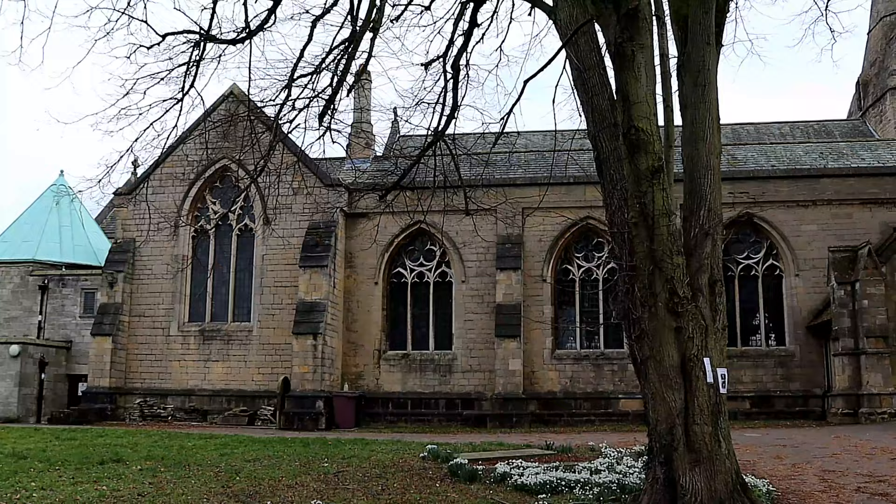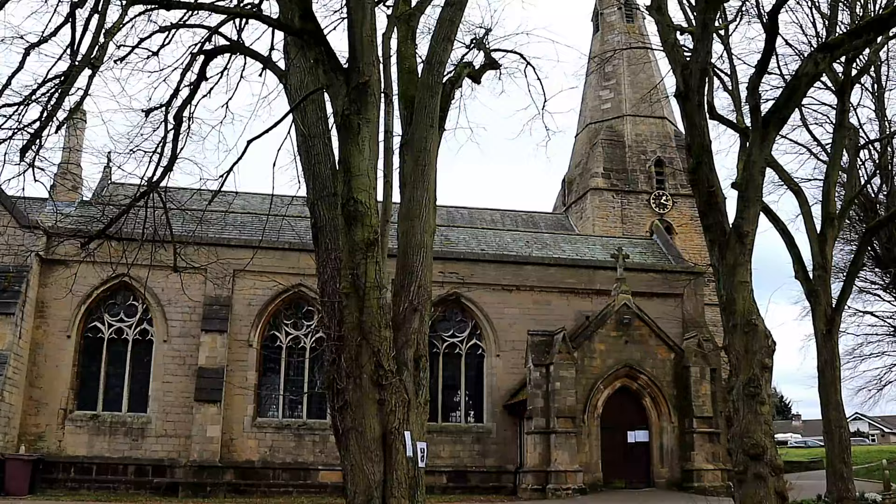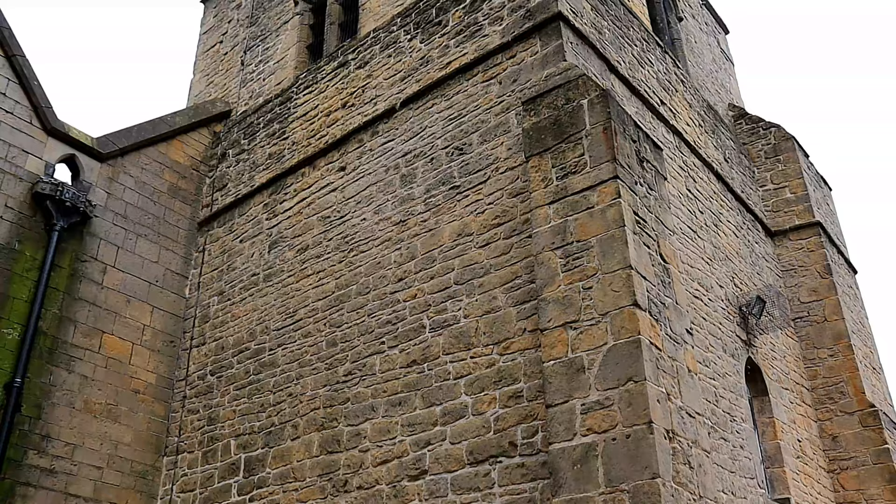Hello and welcome to another episode of Historical Churches here on SAR Histories, where in this episode we will be visiting St Mary and St Lawrence's Church, Bolsover, Derbyshire.